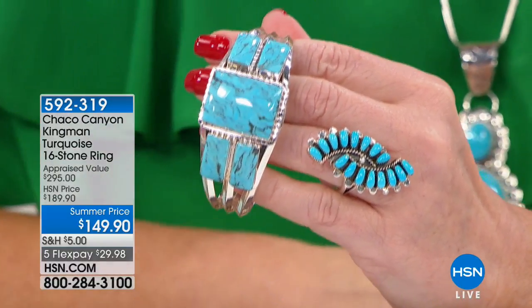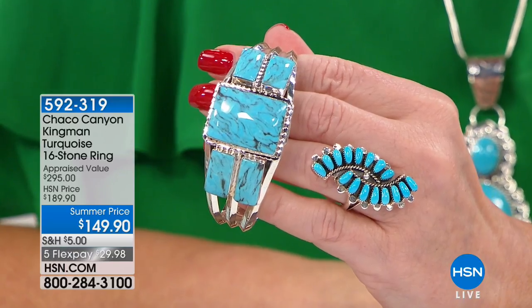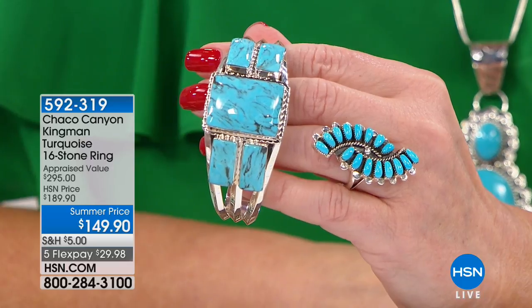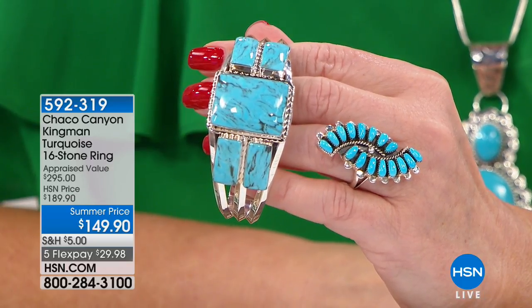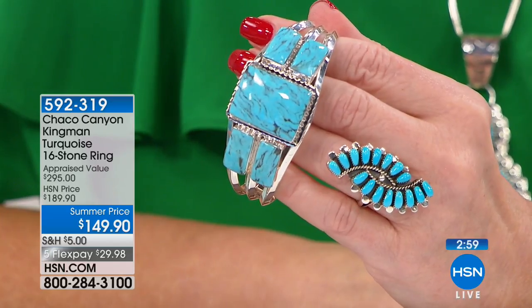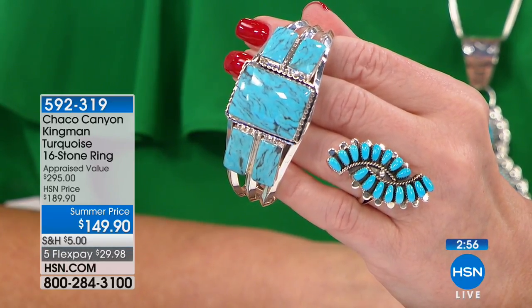Yes, everything is done by hand. Just imagine her sitting there at her desk, cutting each and every piece out by hand, soldering and making the whole ring come together — that master silversmithing work. She's made that for you.